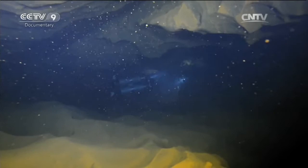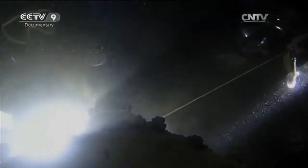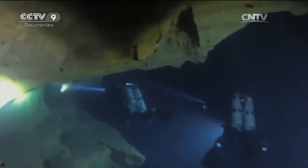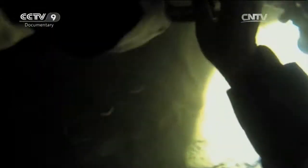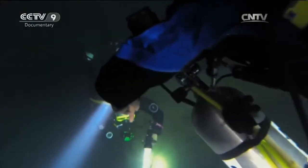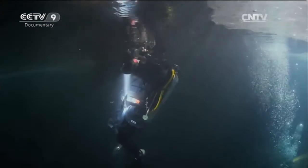Suddenly, there's a disturbance. Sediment floats up and the clear water turns muddy. But that's the least of their worries. As her teammate is changing his oxygen tank, something goes wrong with the switch. She helps him fix it. It's a tense situation. As their hearts race, their oxygen consumption increases — they could easily run out of air. In the end, Mingmeng decides to abort the operation.